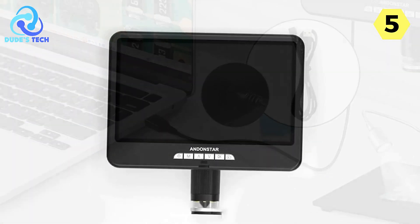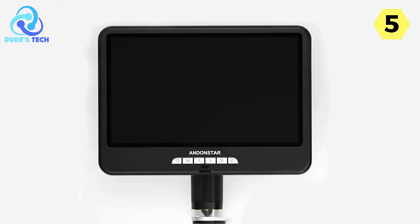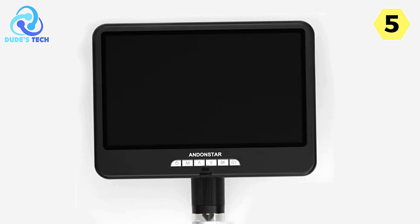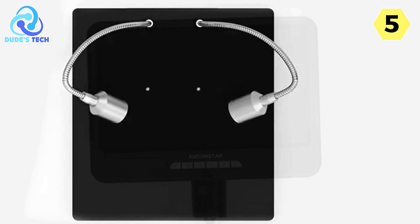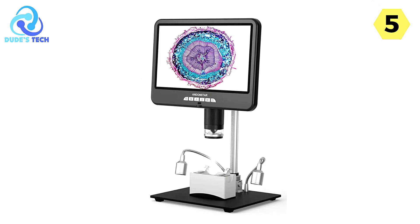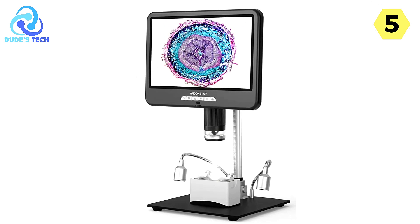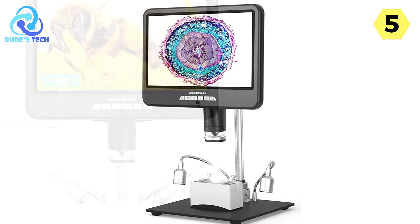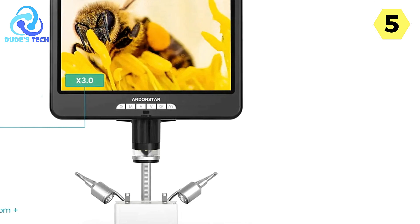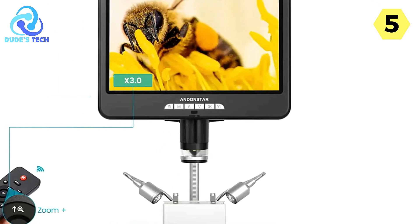Convenience is a key factor that sets this digital microscope apart. With the included remote control, you can easily maneuver through your observations without disturbing your samples, ensuring a smooth and uninterrupted examination process. This is especially valuable for research applications or educational purposes, where precision and stability are of the essence. The Andenstar Digital Microscope comes with a range of accessories that enhance its versatility.